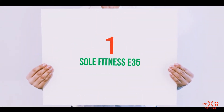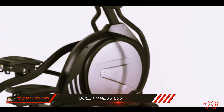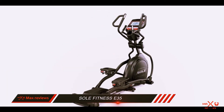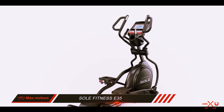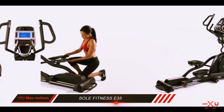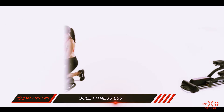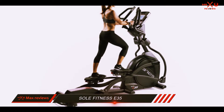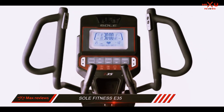And number 1 on this list: the Sole Fitness E35. With the Sole Fitness E35 elliptical machine, you will finally have access to one of the most popular gym machines at the comfort of your home. No longer will you have to wait for someone to finish using the machine, or limit your workout duration out of gym courtesy. Along with your new Sole E35, you will need to buy a rubber mat — even if placing it on carpet — as this will prevent carpet damage and also improve the stability of the machine.